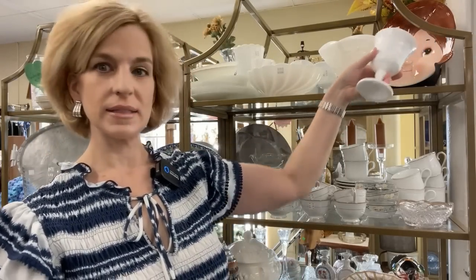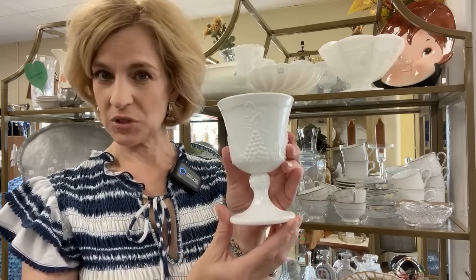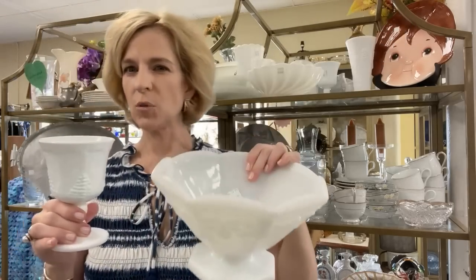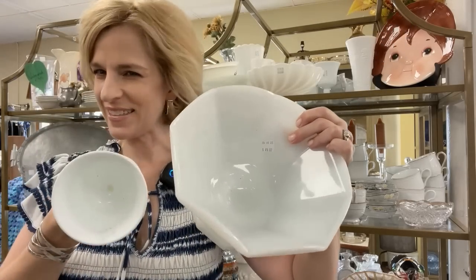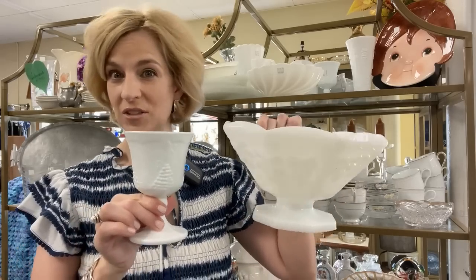They do have some great milk glass pieces, and I wanted to point out there is a difference in quality. You'll notice that this harvest pattern is solid white, which is considered dead white in the milk glass world, whereas this lovely piece here is a little more opaque or translucent — and that's the difference in milk glass. It was highly collectible even in the Victorian era.